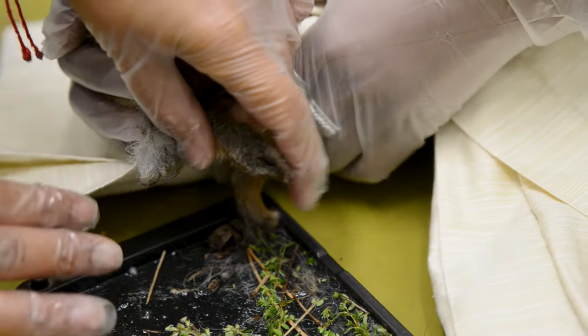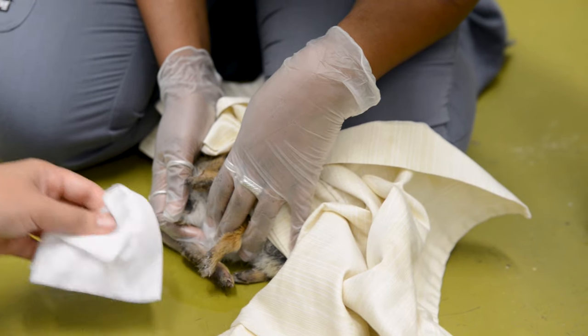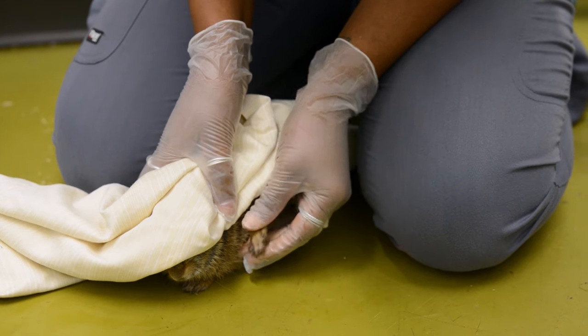We may then need to bathe the patient to get either the oil or the rest of the adhesive off of them, depending on the patient. Sometimes we can do what's called a dust bath instead of putting them in water with soap. Either tends to work and it really depends on the species. For him, we were able to remove him just with a little bit of oil, and really all he's going to need is a dust bath to get the rest of the oil or any leftover adhesive off.